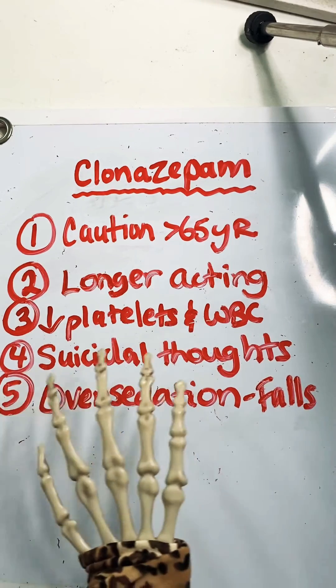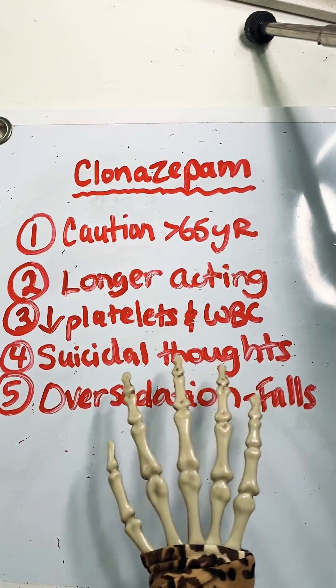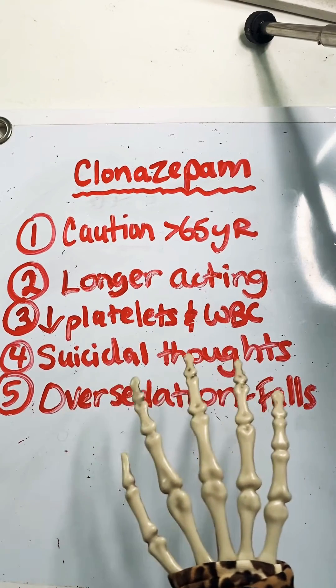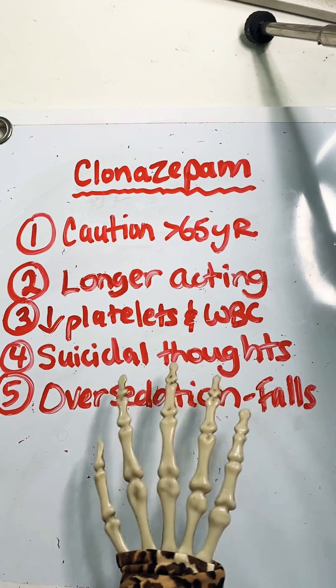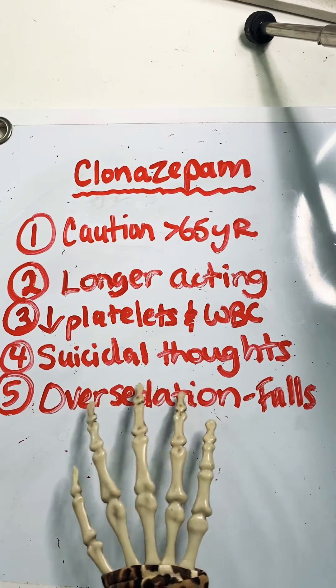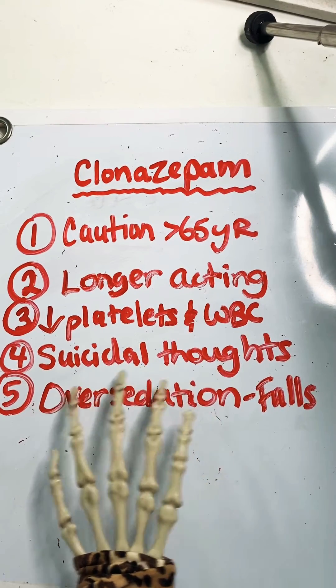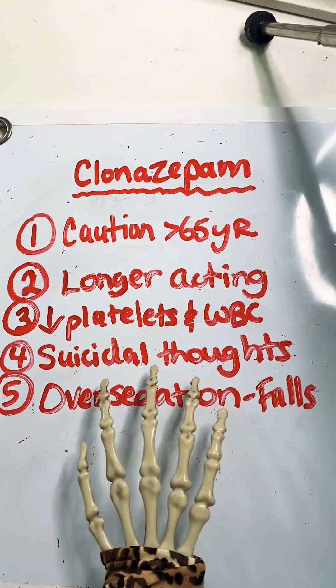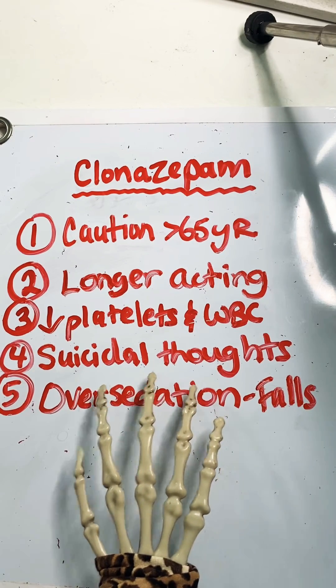Number four, this can increase risk for suicidal thoughts and depression. So if you're giving it to a patient who already has these things, just be aware, especially in the outpatient setting when the patient is not being monitored as frequently as in the hospital. It's important to even let the patient know about this — it's extremely important to let them understand that this may increase the risk for that.